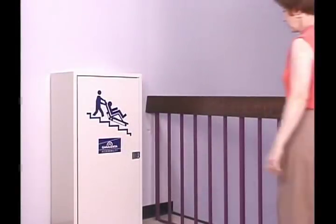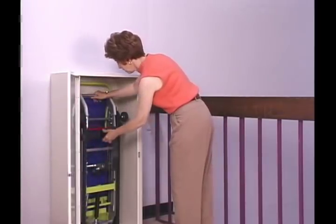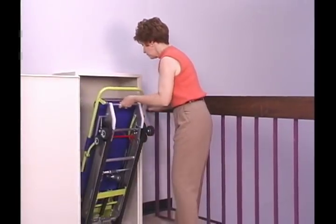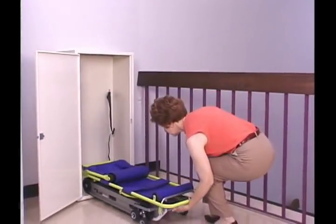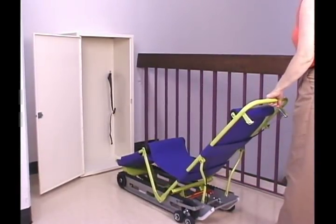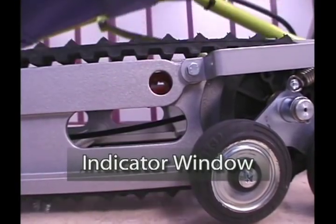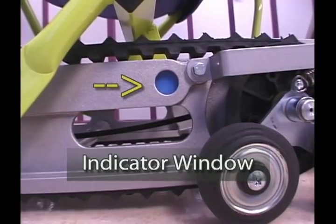Now it's time for some hands-on training. As you've seen, EvacuTrack folds up for efficient storage. After removing EvacuTrack from the cabinet, grasp and pull the handle out and up. You'll hear a distinct click as the locking mechanism engages. Check the indicator window to confirm that the seat latch is locked. The indicator window should be completely blue.